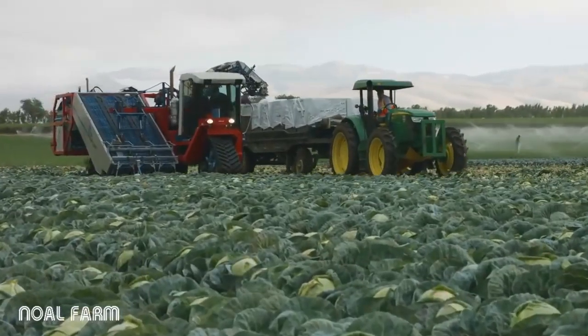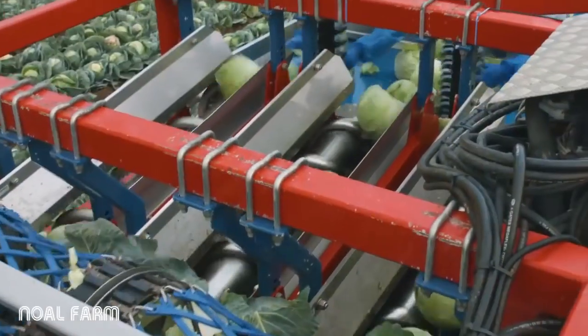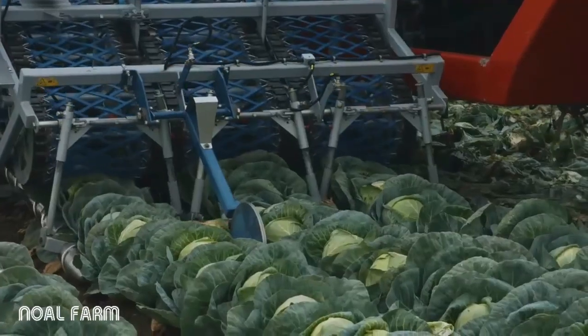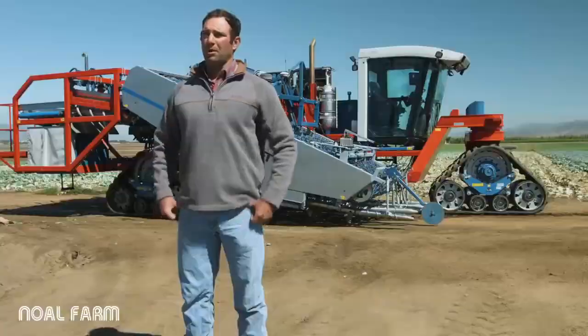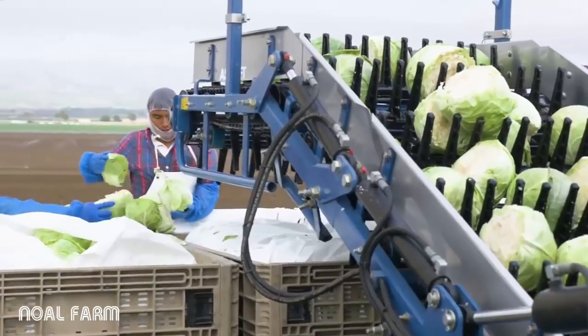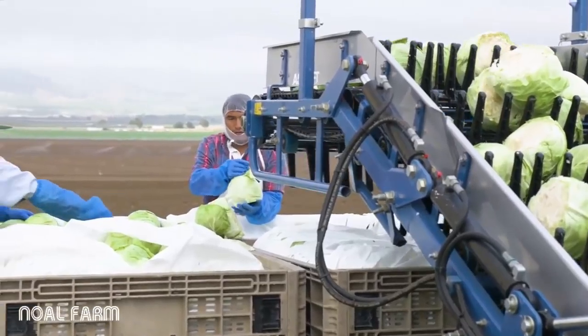The first time I saw it was in Denmark. We were pretty excited. It was good that we went over there during the fabrication process to make some little tweaks and really make this machine applicable to the Taylor Farms food service harvest.